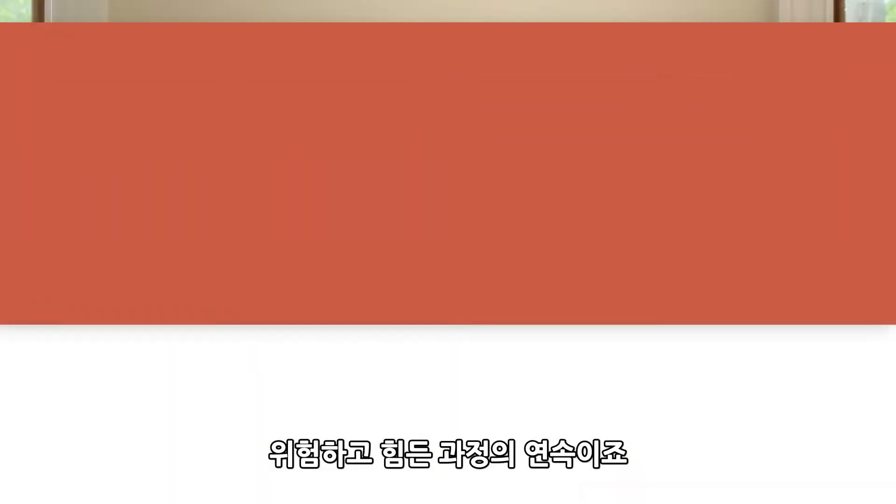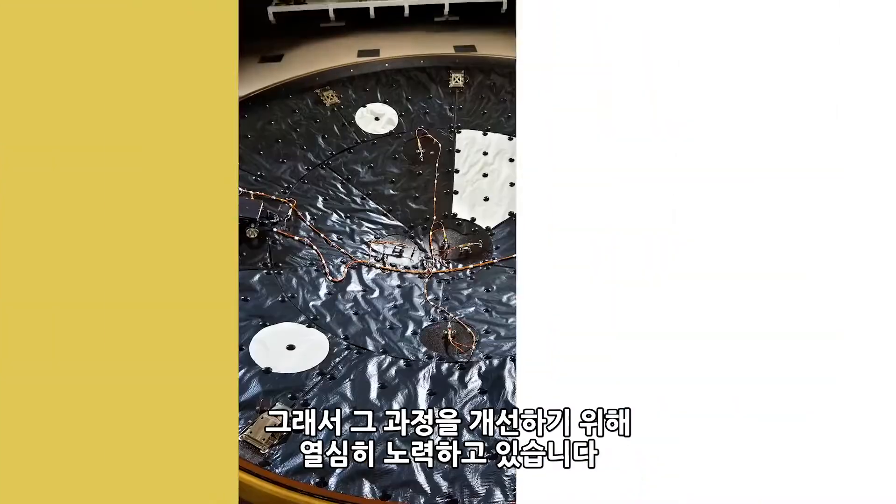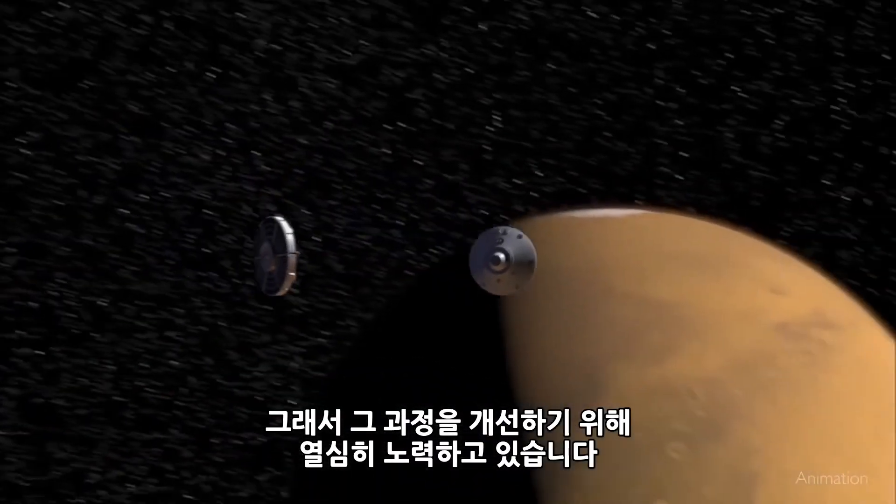So what's it like landing on Mars? It's hot and very challenging, and that's why we're working hard to make the process better for future missions.